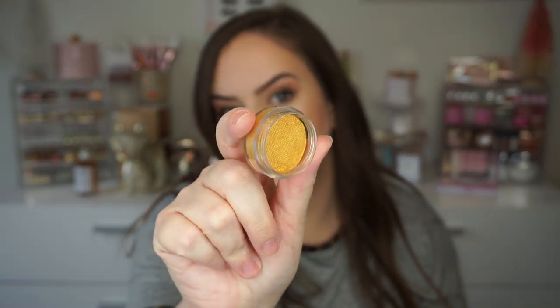This is another chrome hydroliner and it's in the shade Gold Digger. This one's gonna be fun — I like these chrome ones, can't wait to try them and see how they look on the eyes. As you'd expect, it's more of a true gold. Looks really pretty. Cannot wait to try these out.